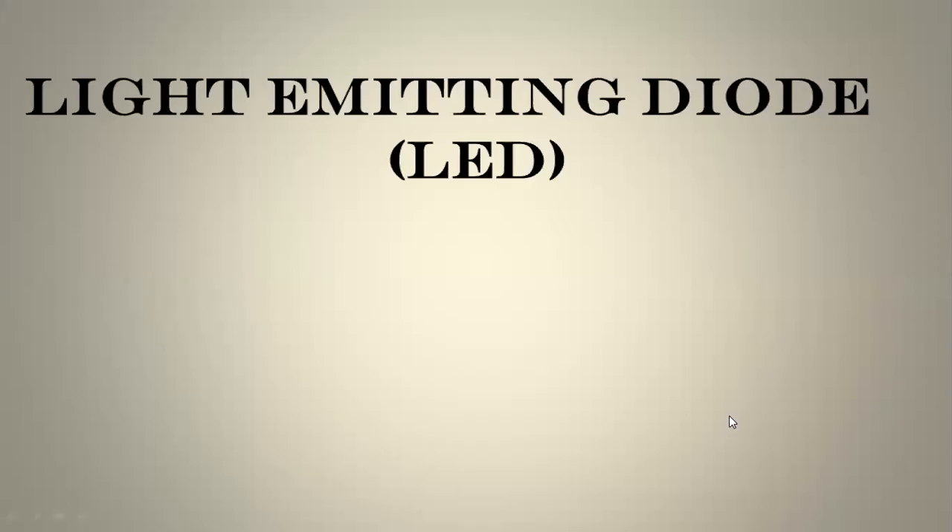Hello everyone, I'm Dr. Ramesh. In this lecture I'm going to discuss about light emitting diodes. Why do you have to learn about LEDs? What is the contribution of LED invention to society? Is LED important to society? My answer is obviously yes. Nowadays light emitting diodes are one of the most energy-efficient and rapidly developing lighting technologies.